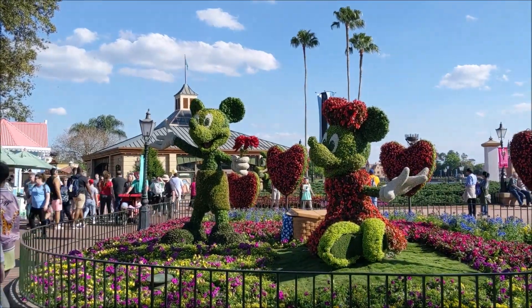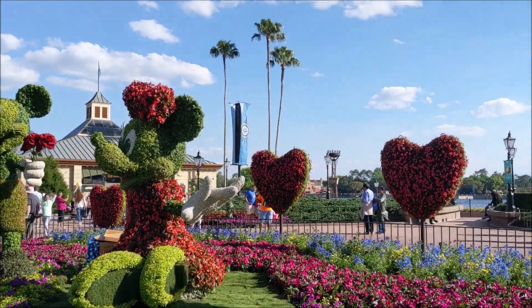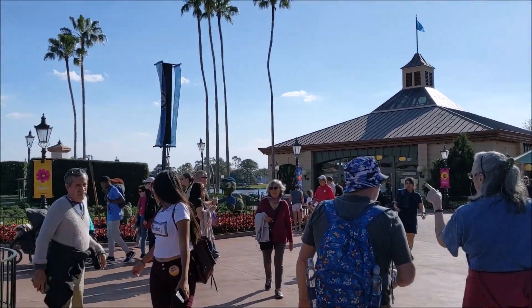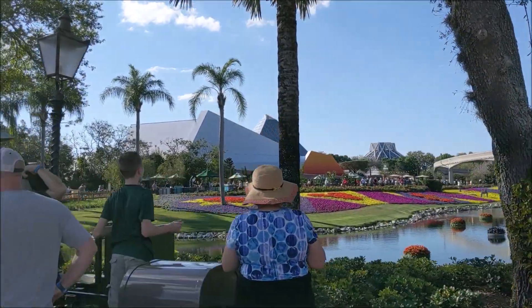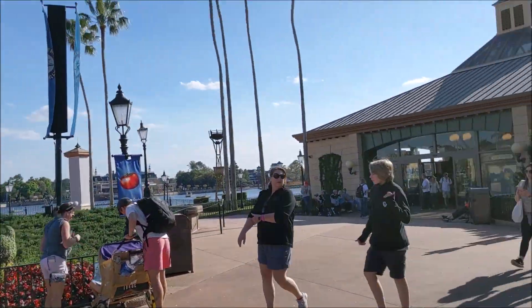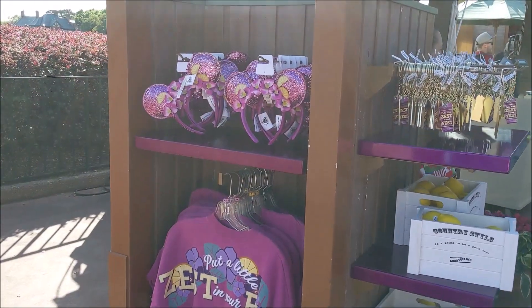Look how cute these topiaries are! I promise that Jason and I will come back and do a much more thorough video of the festival. Right now I am just kind of on a time crunch but wanted to get those items before they were gone. Some of the violet lemonade merch caught my eye too.